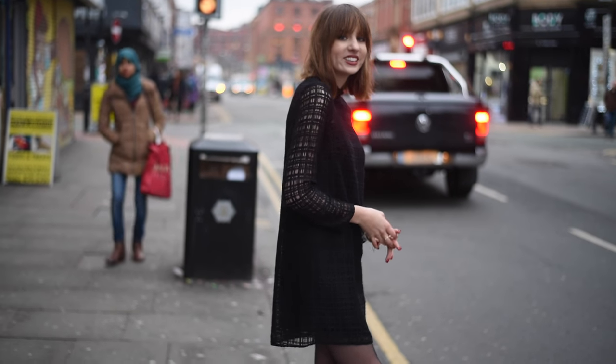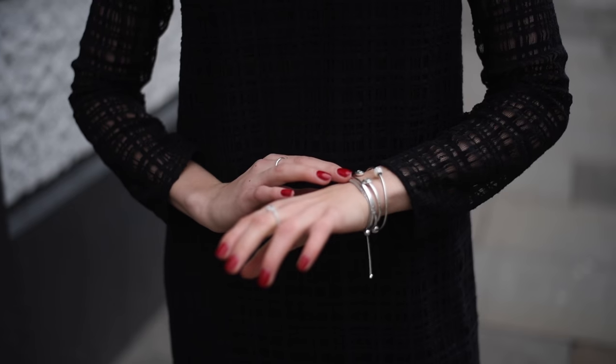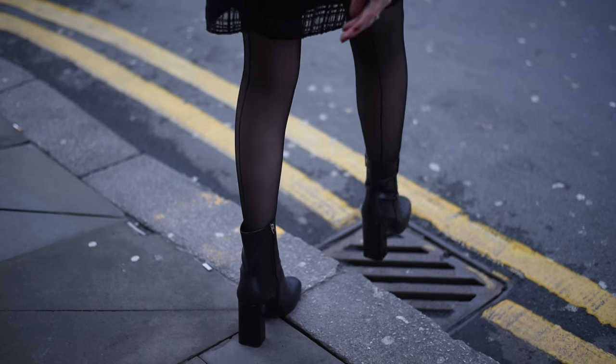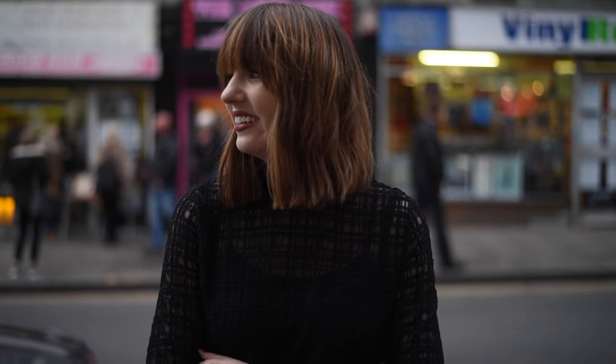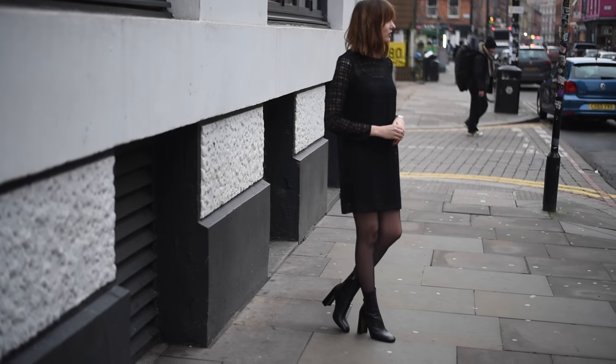Hey everybody! I've got on this amazing dress which is from And Other Stories — definitely loving the high neck. Some silver jewellery which is from Pandora, and then these really cool tights. They're from Wolford but I just got them on ASOS. They've got a seam down the back and I like them — a bit of warmth and it looks good. And then my Jill Sander boots which I'm just obsessing over and they're so comfy.